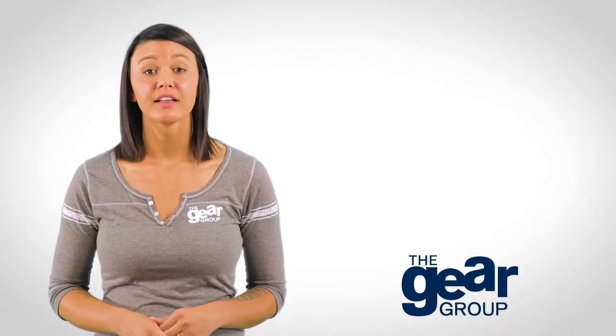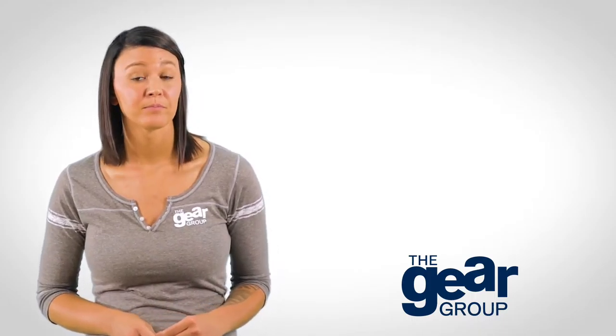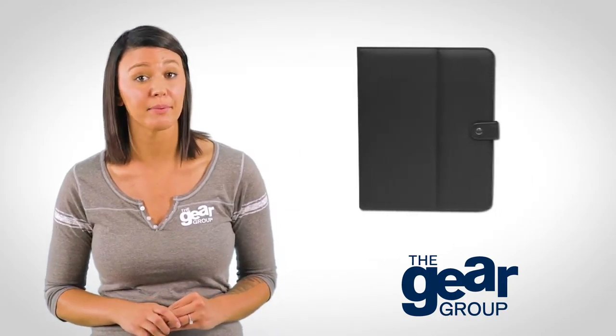Hi, it's Jody with The Gear Group. This month we're featuring a few fun products that are made using our heat press. In addition to apparel, these machines can be used to create many branded items such as blankets, bags, and even tablet or iPad covers.